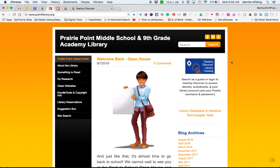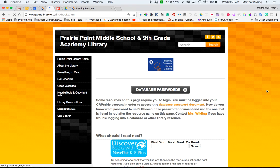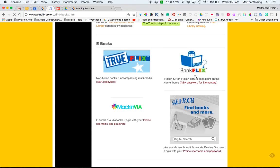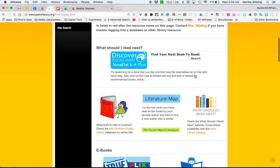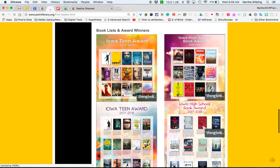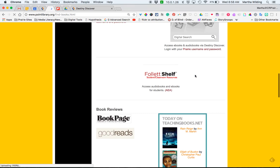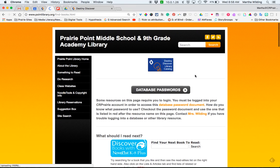All right, let's go back to the home page. Another thing I wanted to show you was 'Something to Read,' which is a place where you can find books to read, e-magazines, or you can encourage your students to do that. On the 'Find Books' page there are lots of resources that can help you and your students find good books to read or to use in your classroom.